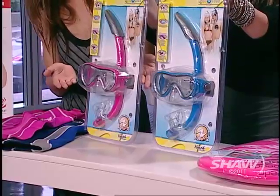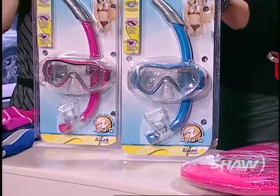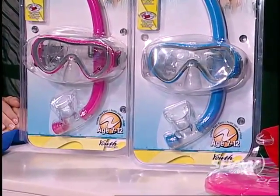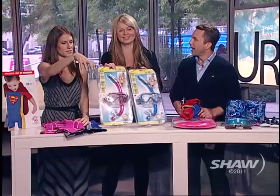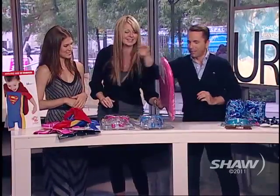These are kids' snorkel sets, specifically designed for the dimensions of a kid's face versus an adult. Great for vacationing — so you have them at all times when you're away. Because there's something really wrong with renting snorkels. You're pulling a snorkel out of a bath of saliva, out of the snorkel bin. It's never nice.